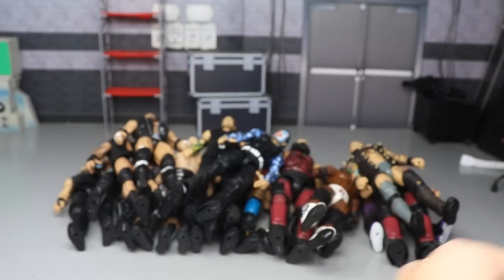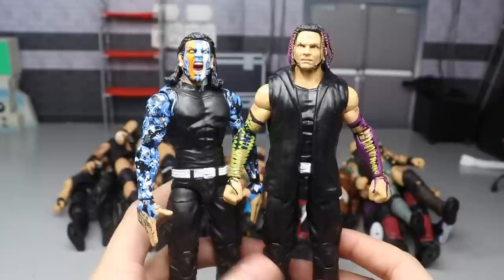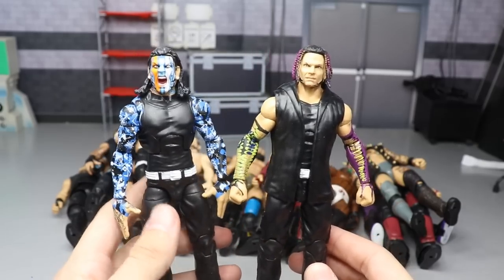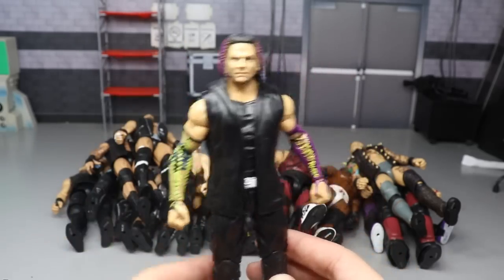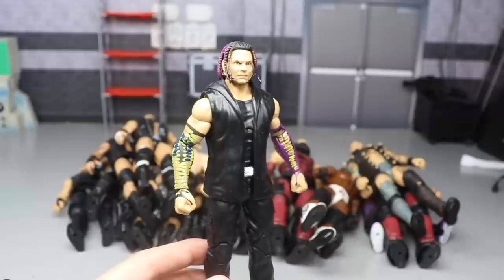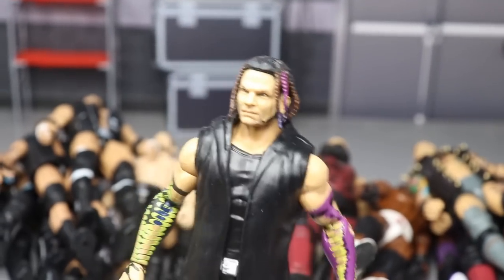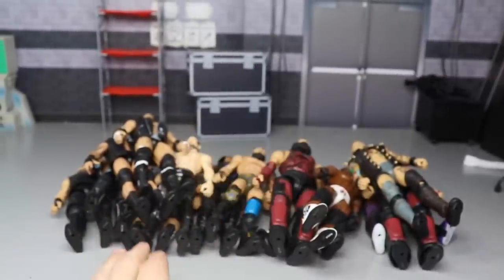We have a couple of Jeff Hardy figures. I wasn't sure if I wanted to include the Elite 67 Jeff Hardy - we've gotten so many Jeffs and I felt the Elite 67 was the weakest of them, but it's still really good. I love the sleeves, just not big on that head sculpt. But this Survivor Series Jeff is one of my favorite figures of the year. Even though it hasn't hit retail yet I have to include it in 2019 - the head sculpt is just perfection.